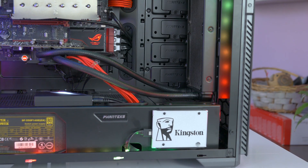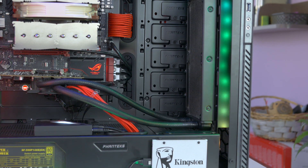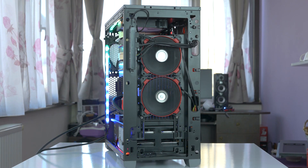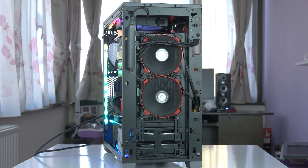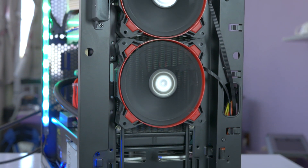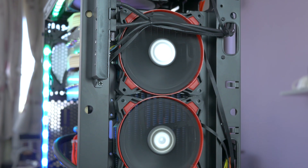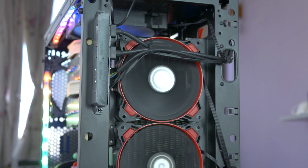In my previous video I mentioned I'd explain the trouble I had mounting this intake rad. The holes on the front of the case are made mainly with 140mm fans in mind and there just aren't enough options for 120mm ones. I wanted to interpose the metal frame between the fans and rad, but due to some protrusions this is impossible unless you find a specific screw length — too long and it'll perforate the rad, too short like mine and they won't reach the threads on the rad due to those protrusions.